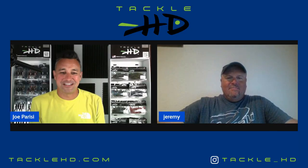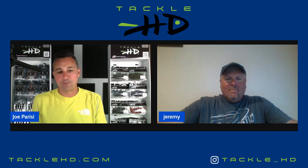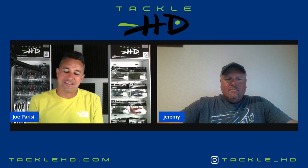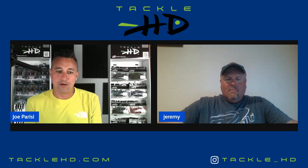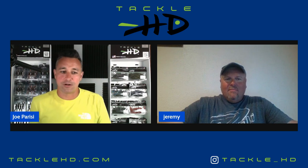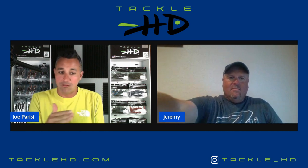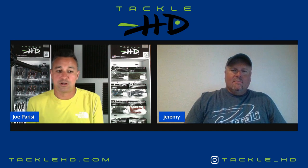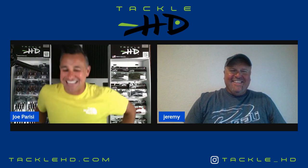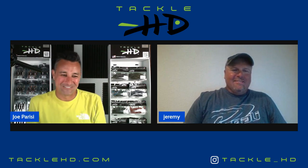Jeremy Lawyer, welcome to the Tackle HD podcast. I appreciate you guys having me — I'm looking forward to it. I've been doing my research on you this week. According to majorleaguefishing.com: an all-around outdoorsman, Jeremy Lawyer has caught about every fish that lives within 100 miles of Sarcoxie, Missouri. Winner of the 2019 Pro Circuit event on Grand Lake, a 2018 Toyota Series event at Lake of the Ozarks, and a 2016 Phoenix Bass Fishing League All-American on Lake Barkley. Jeremy has also won the LaRussell Squirrel Tournament three times. We try to make a competition out of everything.